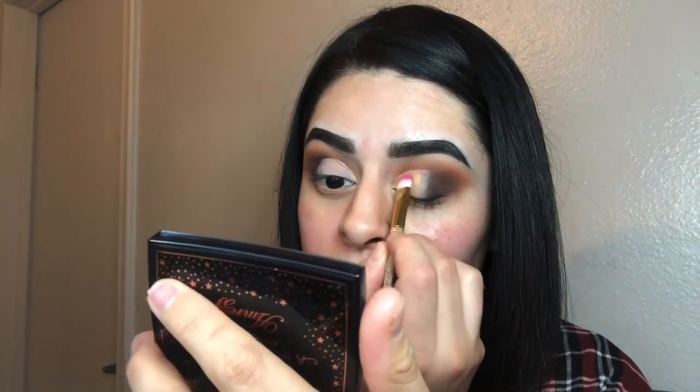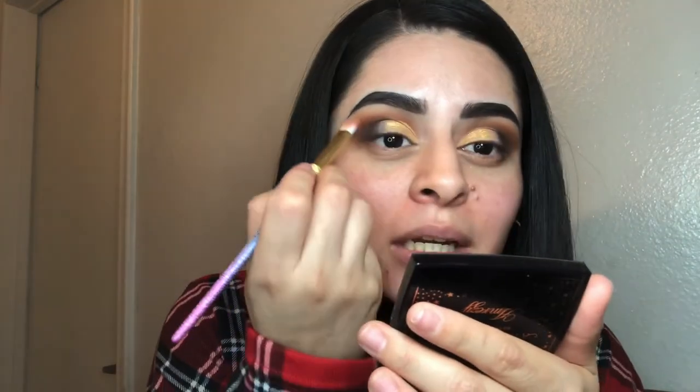I don't know if you guys can see that, but that's without me spraying anything — no help whatsoever. It's so pigmented and so bright, I love it. I'm leaving a little bit of space in the center because I'm going to apply that red-orangey color right there in the center.